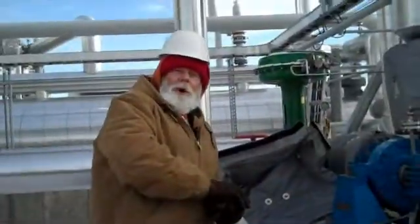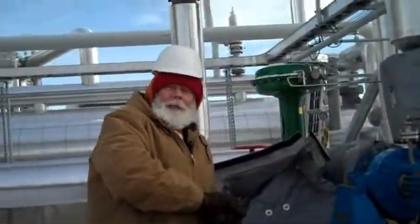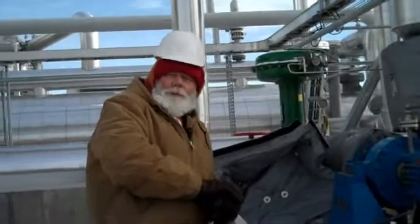And a Merry Christmas to all and to all a good night. And all you utility users, have a fun time.